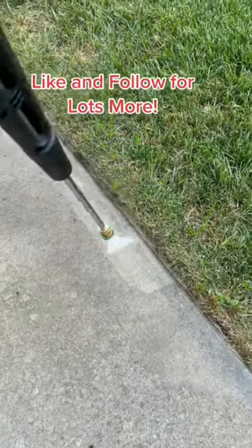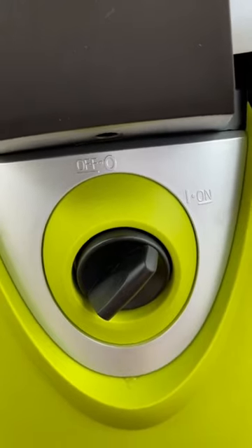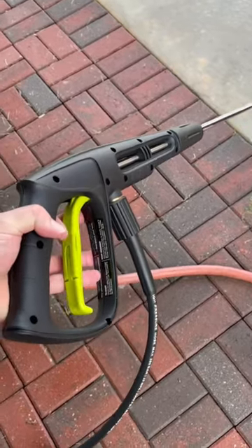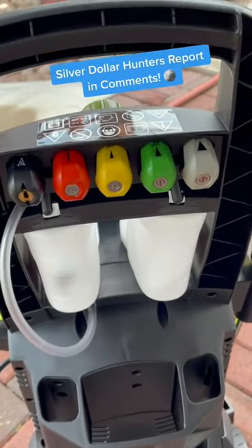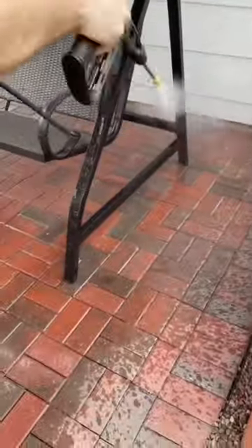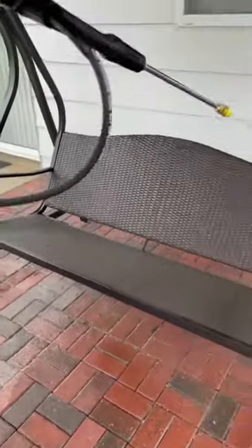This model generates up to 2,030 PSI and 1.76 gallons per minute, which is ample enough to tackle most of your cleaning tasks. It includes two detergent tanks, which you can switch between for different jobs. It also has five quick connect spray nozzles and the total stop system, which automatically shuts off the pump when you release the trigger to prolong your pump life and save on energy.